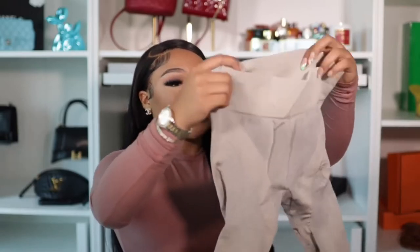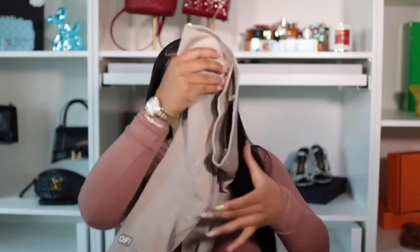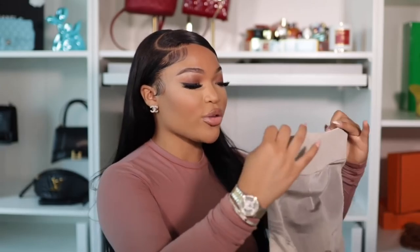This is the top to the off-white two-piece set, and then I have the matching biker shorts — but be careful because my nail already made a little small hole, you can't see it though. I was thinking I could wear these with heels or with sneakers. I really feel like sets just make you look more put together. This is sporty casual but you can dress it up, and these biker shorts are really long.